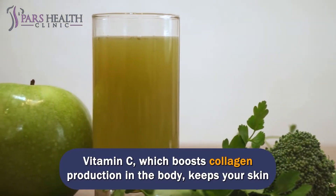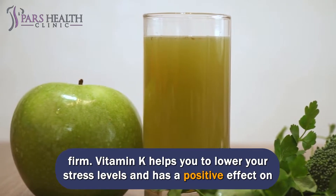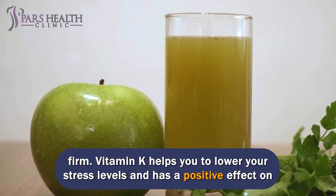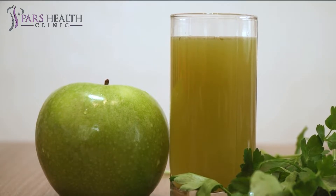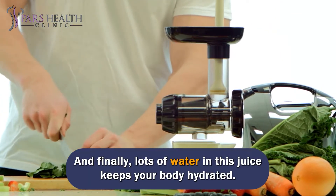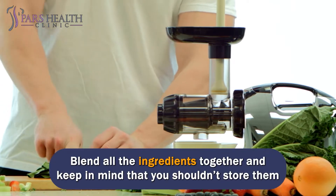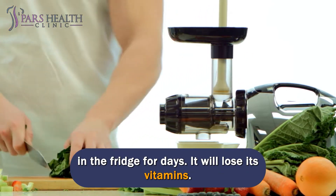Vitamin C, which boosts collagen production in the body, keeps your skin firm. Vitamin K helps you to lower your stress levels and has a positive effect on your overall health and many parts of the body. And finally, lots of water in this juice keeps your body hydrated. Blend all the ingredients together, and keep in mind that you shouldn't store them in the fridge for days — it will lose its vitamins.